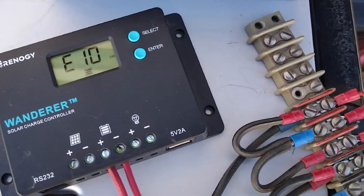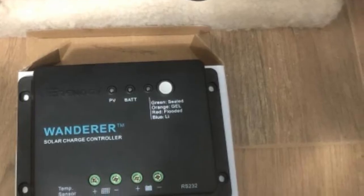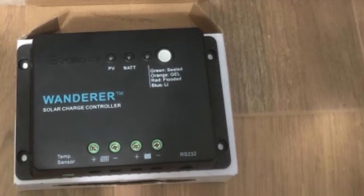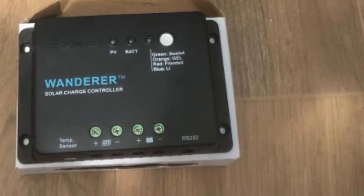Interestingly, Renogi Wanderer comes equipped with a communication port for a Bluetooth module. That means it's possible to remotely monitor the Wanderer and apply changes to its parameters if necessary.